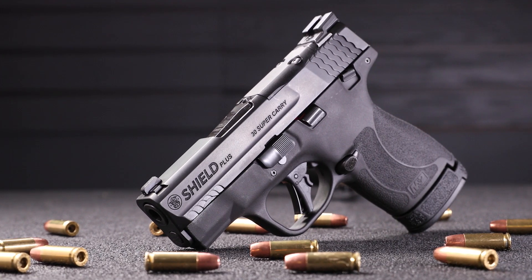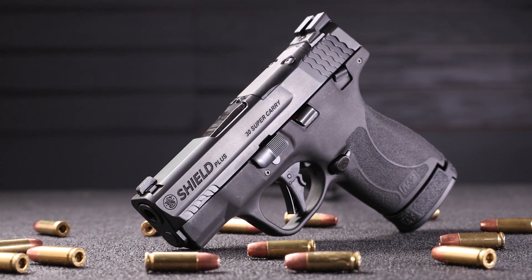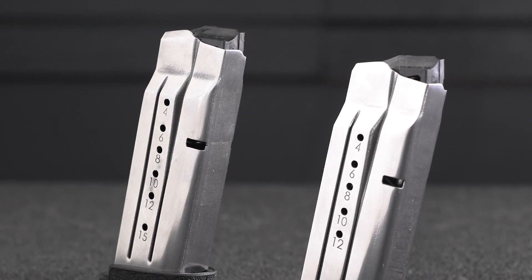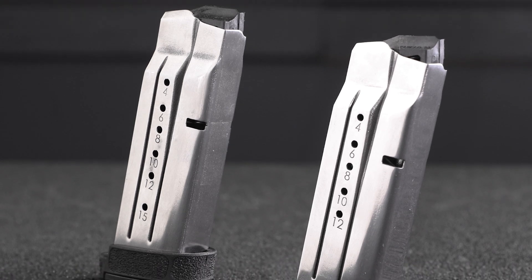In addition to the EZ, our Smith & Wesson SHIELD Plus line, known for having optic ready capability, night sights, and a flat face trigger, is also available in 30 Super Carry, with magazine capacity up to 15 rounds.